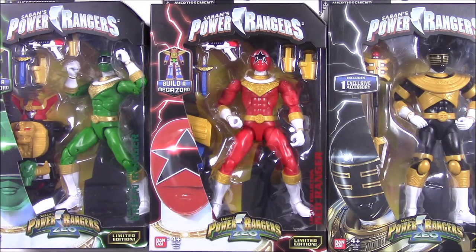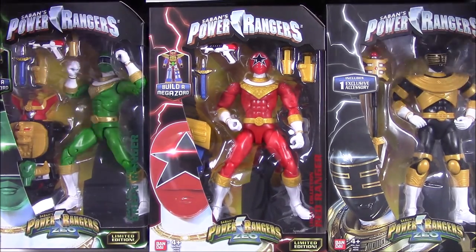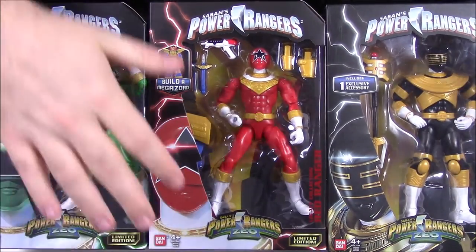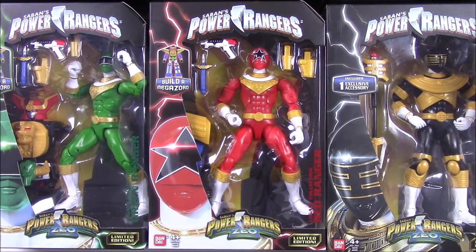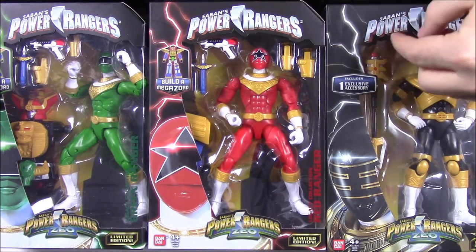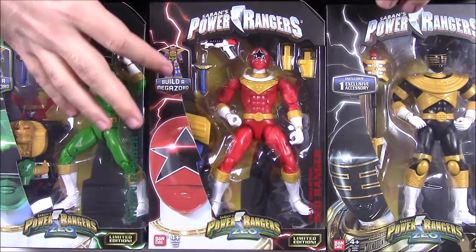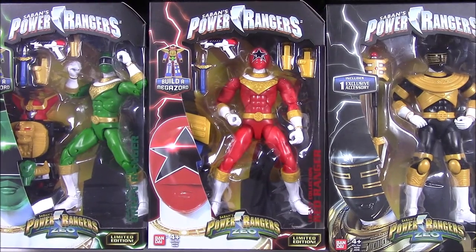I'm super excited to get all these put together, especially since Zeo is one of my favorite seasons of all the Power Rangers seasons. All of them come with Zeo Megazord parts except the Gold Ranger, who just comes with his staff. We'll review each one and then at the very end, put the Zeo Megazord all together.